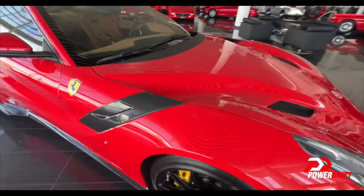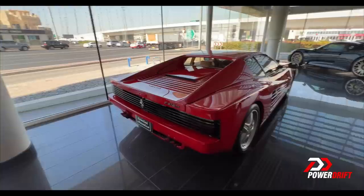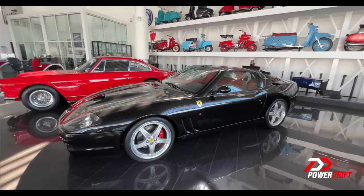I really don't know where to look because everywhere you look there's insane stuff. Look at the gills on this — look at the vents, so peak 80s. I'm just completely lost for words here. And there's more — a 599 GTO in a non-red colour, awesome. And that is a Super America. In terms of rarity, that is way, way up there.